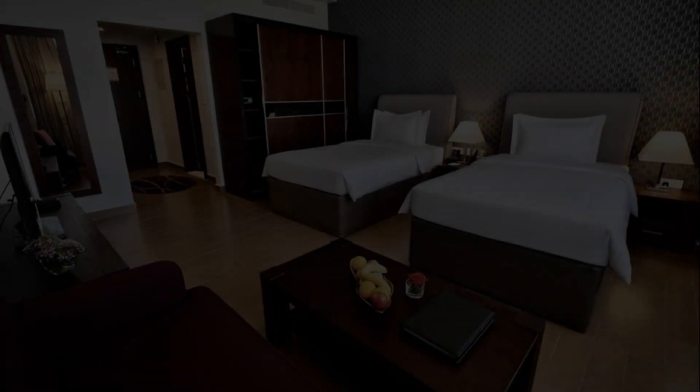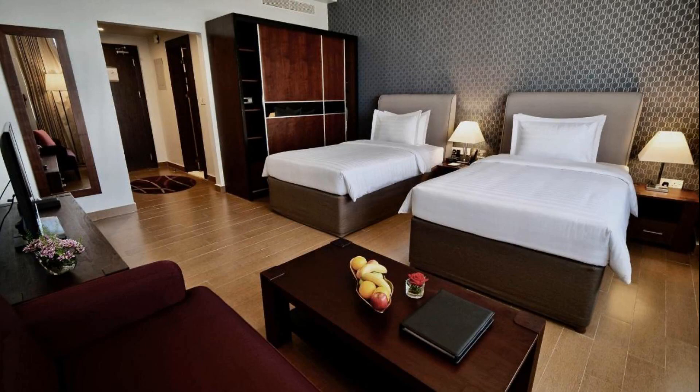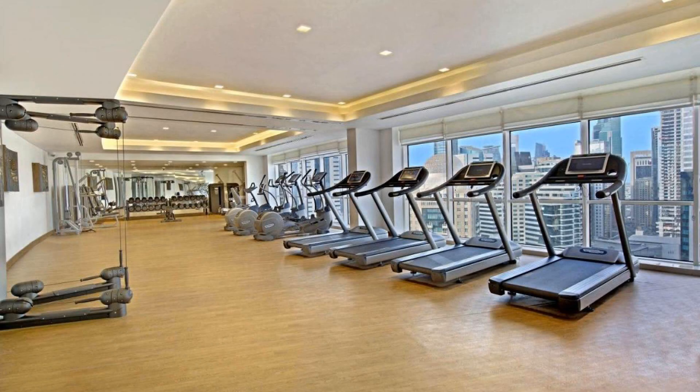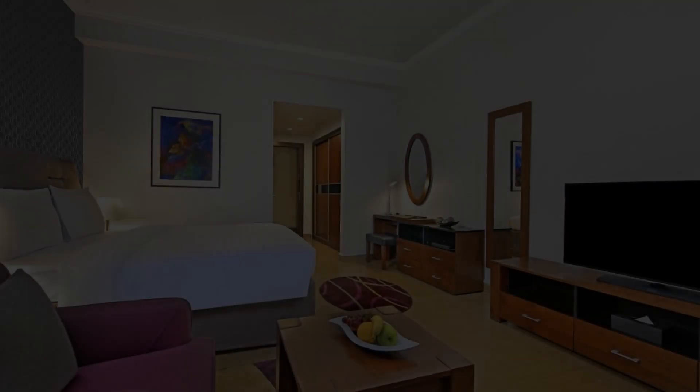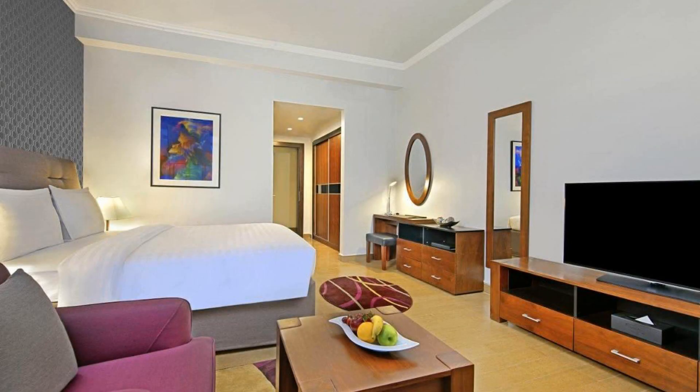Hi friends, welcome back to my channel and now you are watching a 4 star hotel. The location of the hotel is good and there is walking around the neighborhood. There are 10 types of rooms available on booking.com. You can go online and enjoy it.